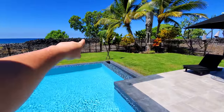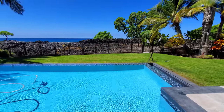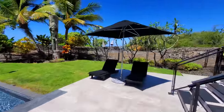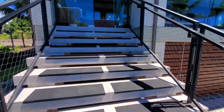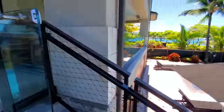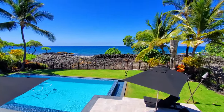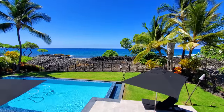Fully fenced as required by code, gate going out — they're putting in a keypad — and you can take the trail out to the ocean from there. Great space down here. If you're using this as a vacation rental, this is going to rent really well. I can't imagine it going for less than five grand a night; it could easily be ten grand.